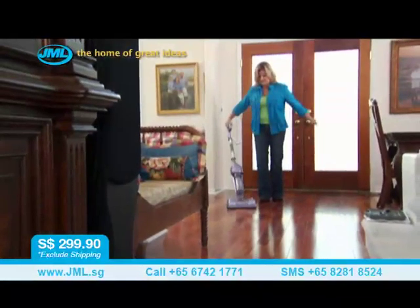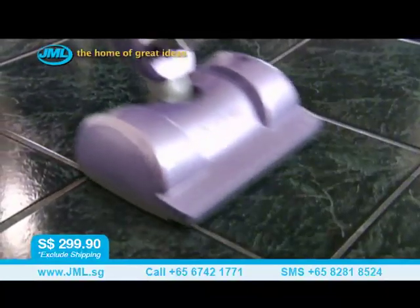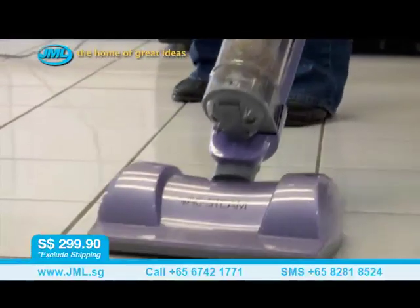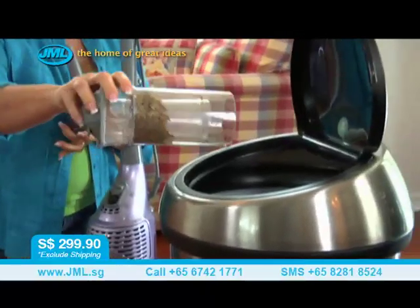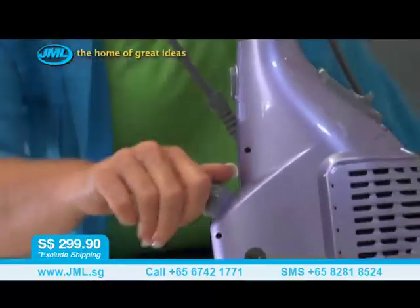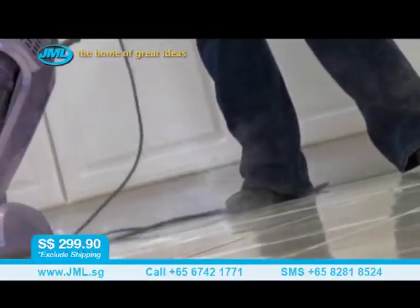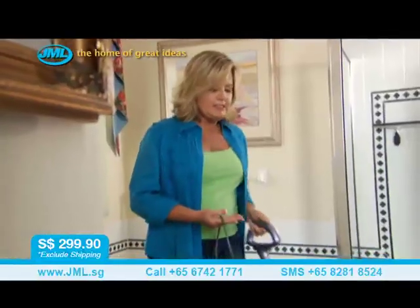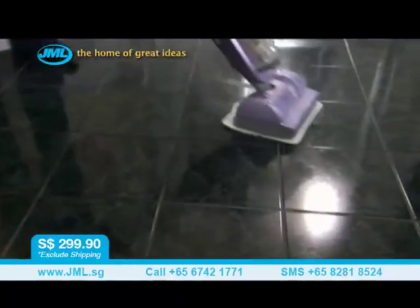I have a lot of hard surfaces in my house and my floor cleaning responsibility is just about every day. I love my Vac and Steam. There are no bags, filters, or anything I need to constantly replace. It's quick, easy, and very inexpensive. The water just goes in here for the steam, so it cleans without using harsh chemicals that affect my children's breathing. It's just pure water steaming and cleaning my bathroom — it's clean, it's dry, and I move on.